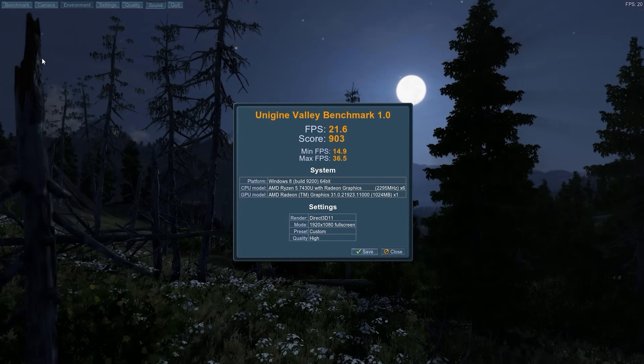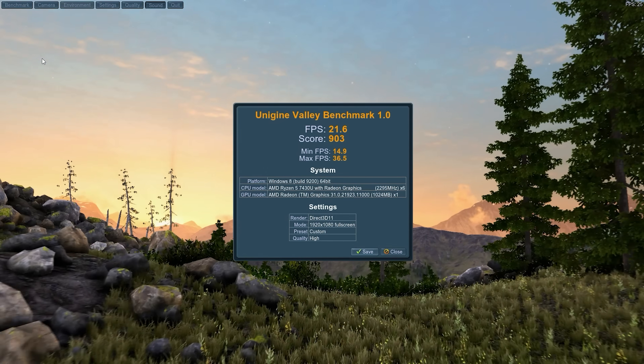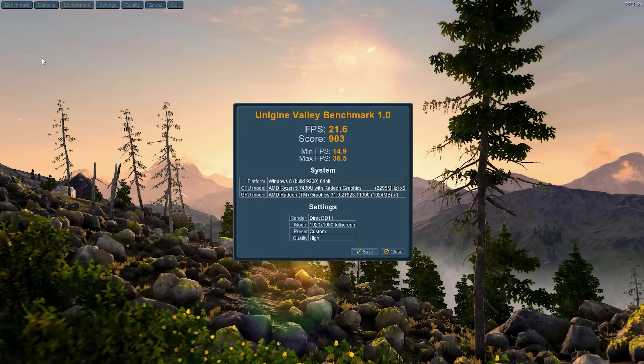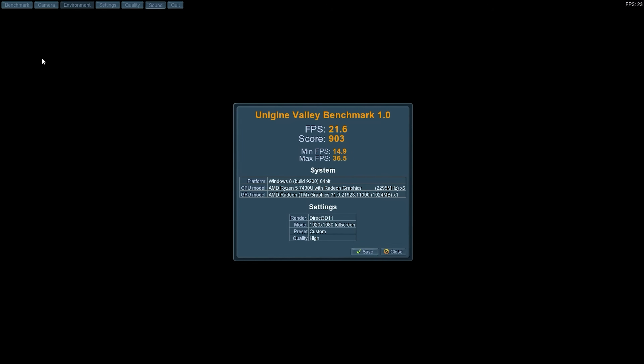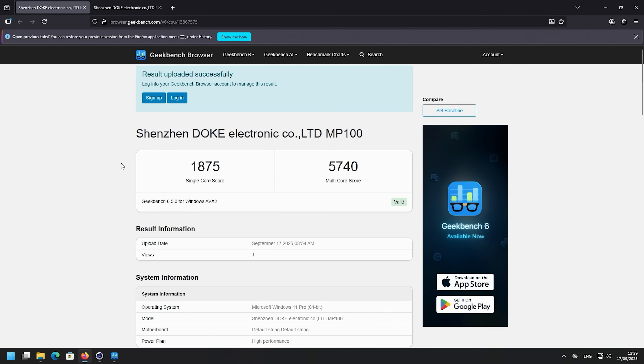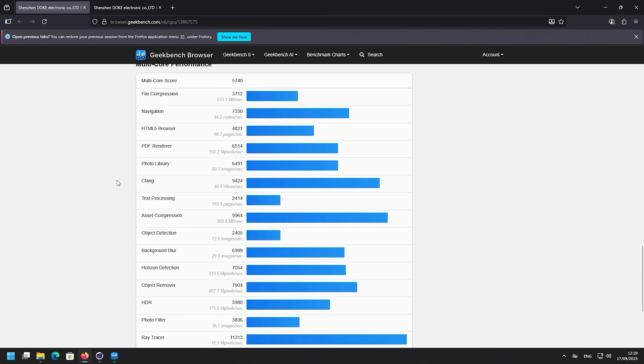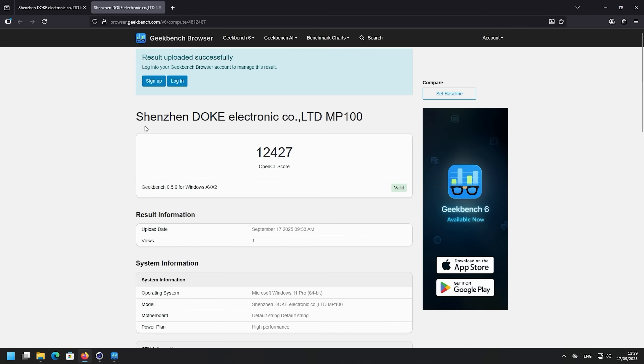Let's see how this Radeon graphics does in Unigine Valley. We got 21.6 FPS, score of 903, minimum 14.9. I did expect a little bit more, but this system's not designed for 3D gaming. In Superposition on 1080p medium, we got a score of 1725, average 12.9 frames per second, minimum 11.02. In Geekbench, single-core score of 1875 and multi-core of 5740 — pause if you need to see anything in particular. For our OpenCL score, we got 12,427.